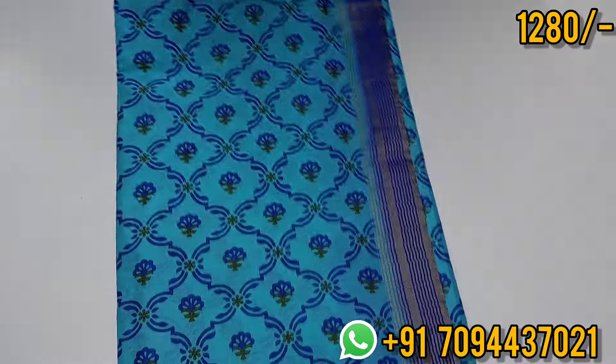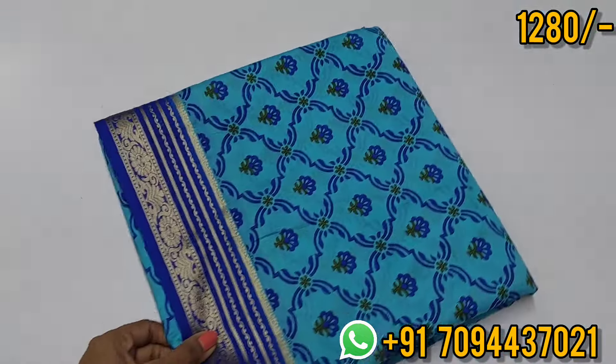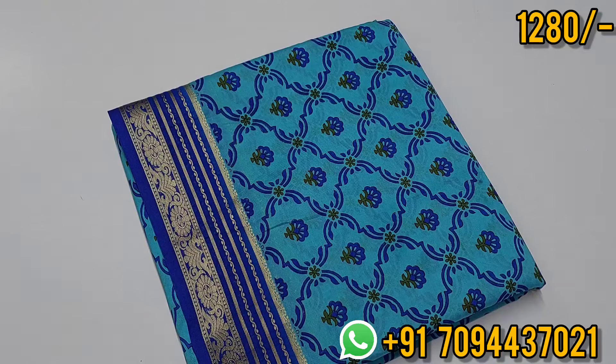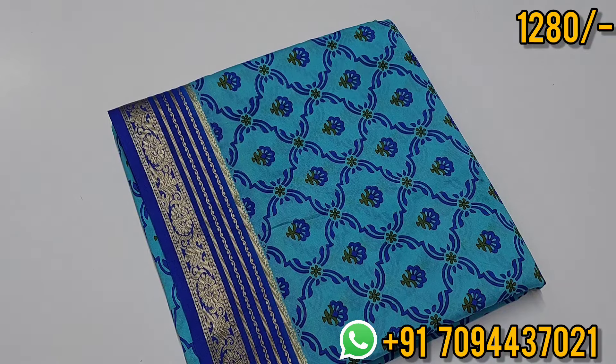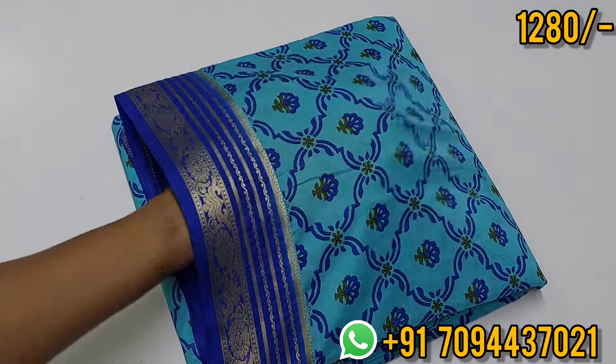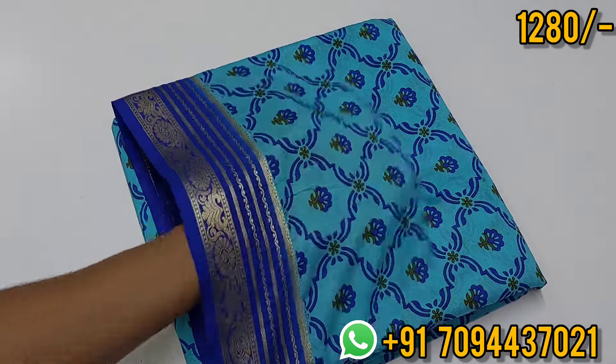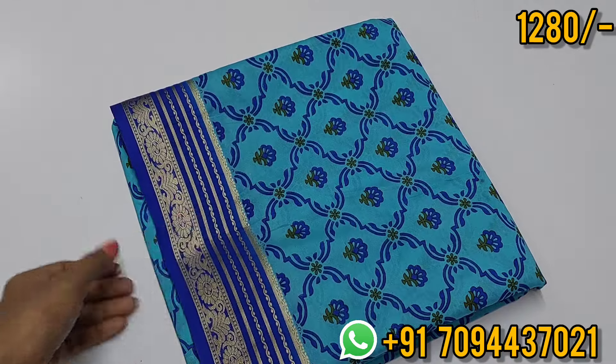Priced at ₹1,280, Tamil Nadu free shipping. If you purchase two sarees in the same order you will get free shipping all over India. Last week you got free shipping for Pondicherry — so Pondicherry customers have a super offer at MCHE Boutique — free shipping to Pondicherry. Beautiful saree.